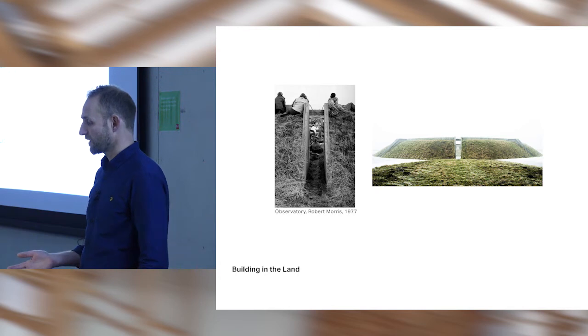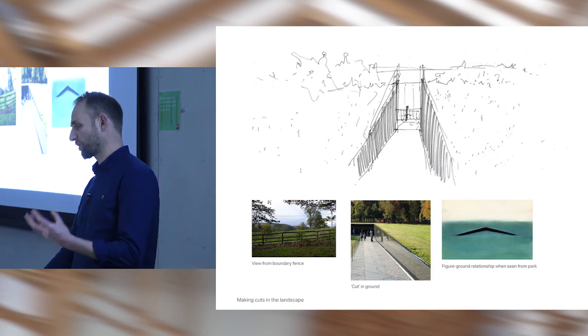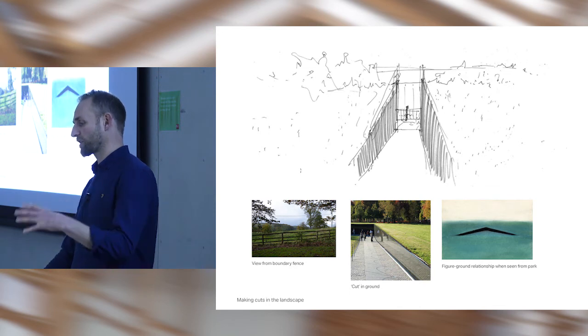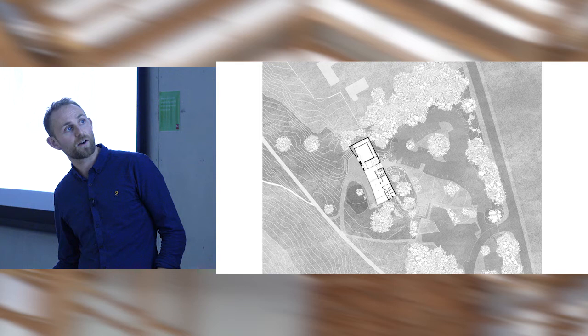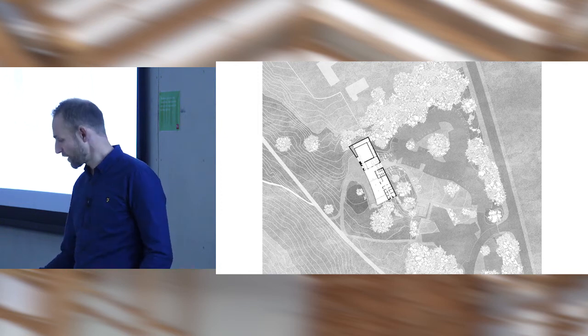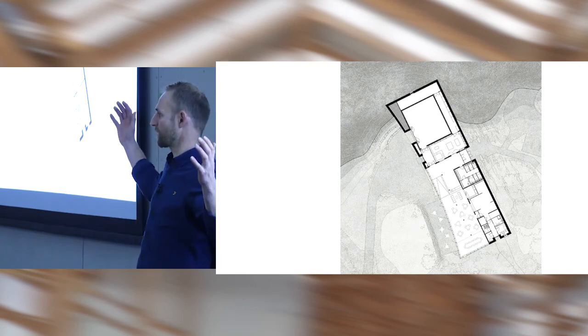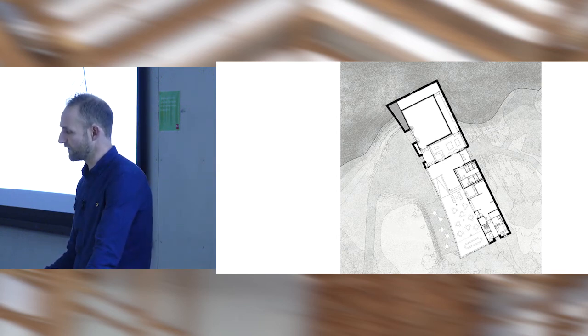Robert Morris's observatory project was about sun paths and clear axes through the land. We were trying to find what the key diagram and spatial sequence for getting people into the building would be. The building sits in the landscape with the bank rising up — the car park was remodelled minimally. There's just one entrance through the building. The arc was really important: it's a bit like the building is literally embracing the landscape with these arms, and it also takes it away from being something quite severe. All services and back-of-house are along the motorway edge, acting as a buffer zone.